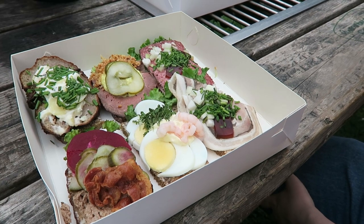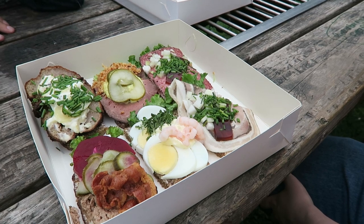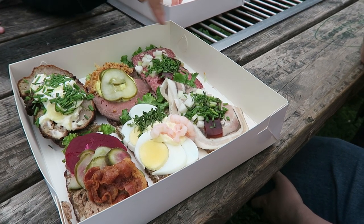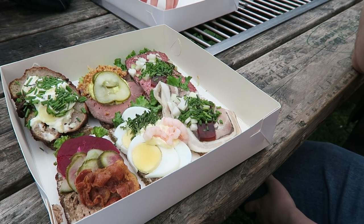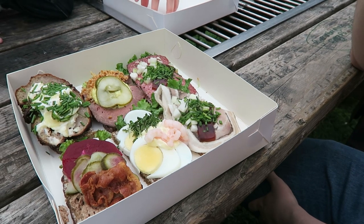And you got a rolle pølse. It's a cold cut from pork. And then you got a beef sausage — peppered beef sausage, kind of like a salami with some reduced stock.